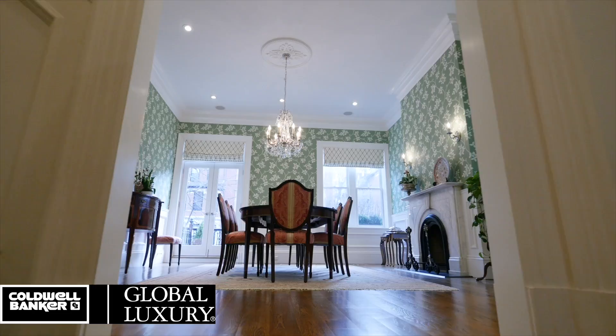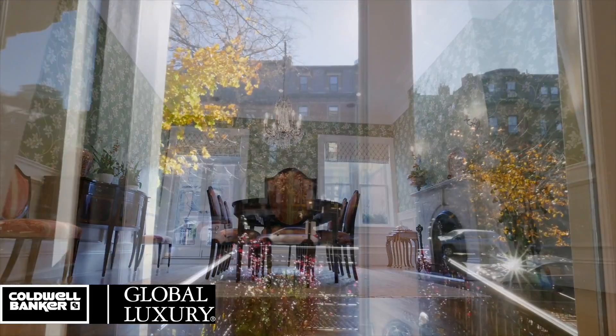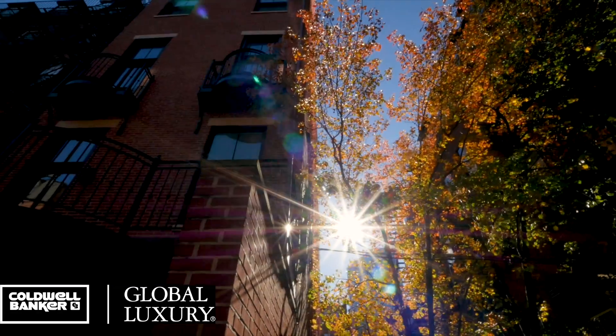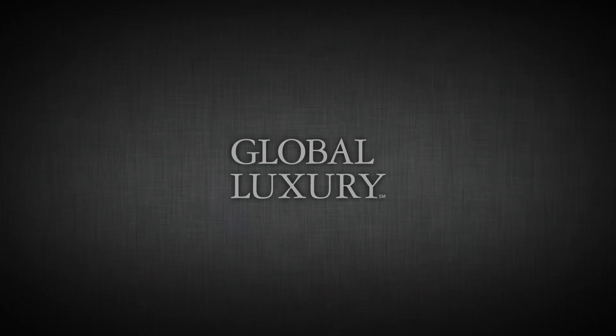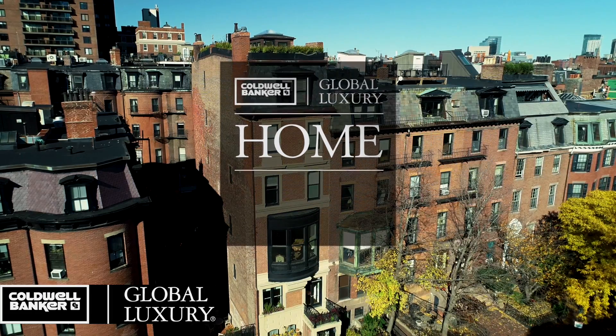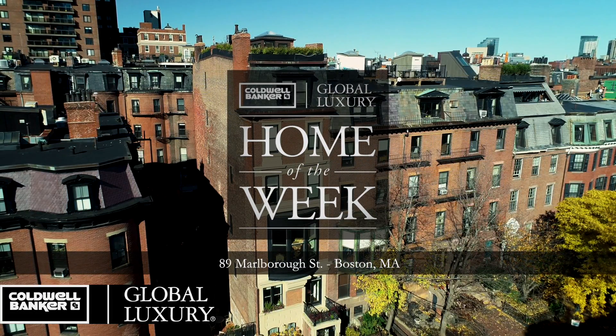Thanks for joining us for a peek inside this estate listed by Ricardo Rodriguez with Kobo Banker Residential Brokerage in Boston. Be sure to visit KoboBankerLuxury.com to see other stunning homes from around the world. And join us in two weeks for an all-new episode.